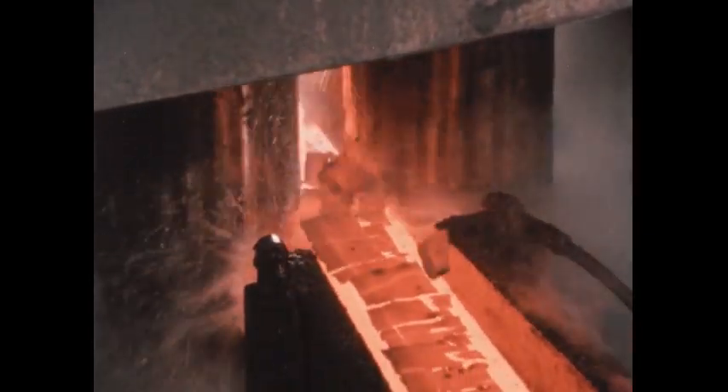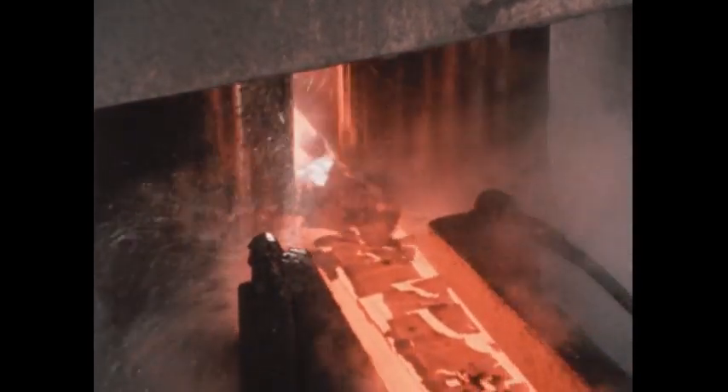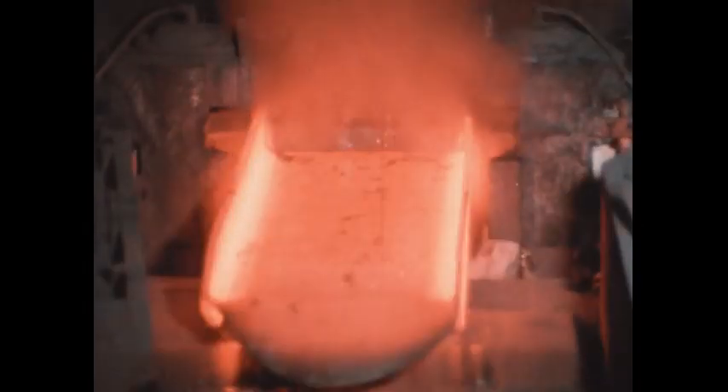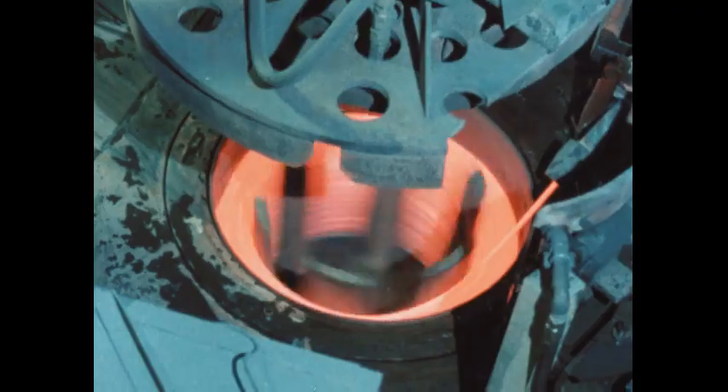Rolled into a coil, it is now suitable for many uses, but it is not yet our final coil of steel. While steel is hot, rollers can compress it into another shape. In other parts of the plant, rollers are squeezing steel into structural shapes — into bars, long and thin.